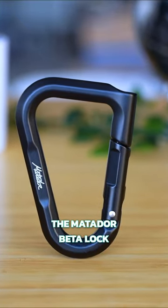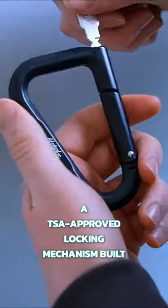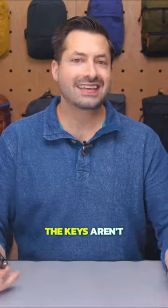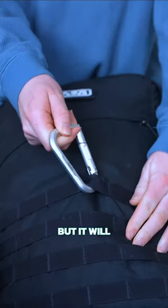That's why I was excited to find the Matador Beta Lock, which has a TSA-approved locking mechanism built into the gate to keep it from opening accidentally. The keys aren't unique to each lock, so it's not as secure as Fort Knox, but it will still keep a sticky-finger thief from grabbing your Bluetooth speaker or from it falling off accidentally.